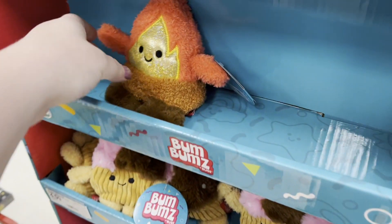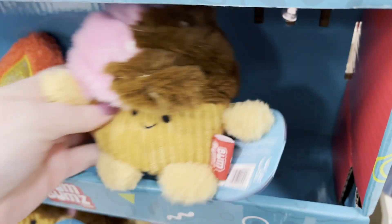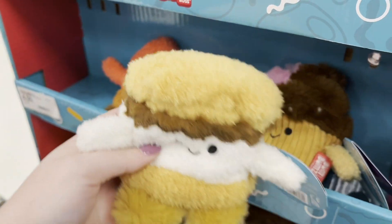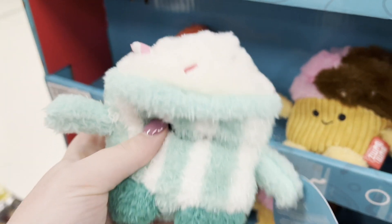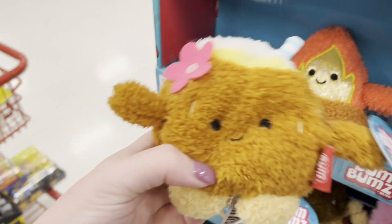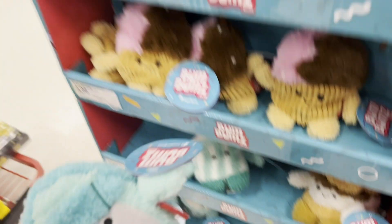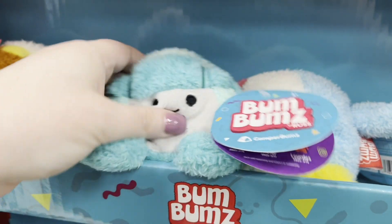Hi everyone, it's been a while! Today I'm back with a different kind of video — we're going to be looking at some Bum Bums. I did film this a few months ago and I'm really behind on uploading and editing. I wanted to mention that Rio is in the background of this video pretty much the entire time, bathing himself. It's really cute and I miss him so much.